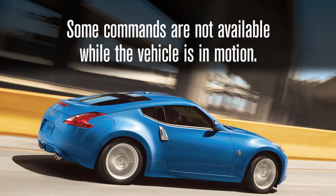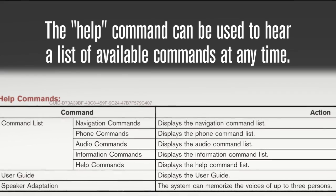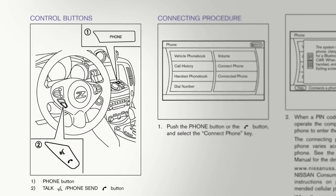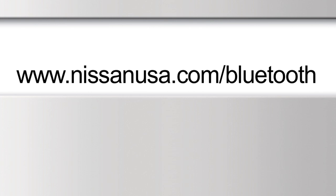Some commands are not available while the vehicle is in motion. The help command can be used to hear a list of available commands at any time. For more information on your Bluetooth system, refer to your owner's manual or visit www.nissanusa.com/bluetooth.